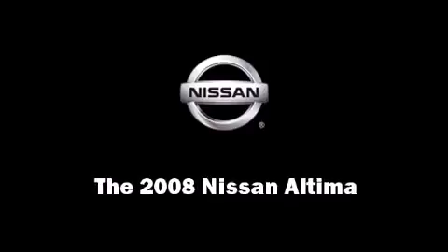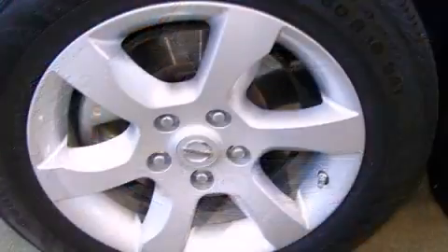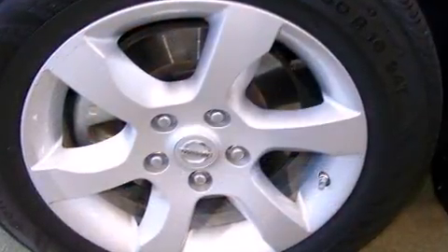Step into the 2008 Nissan Altima. With fewer than 50,000 miles on the odometer, you can be confident that this pre-owned vehicle will provide you reliable transportation.